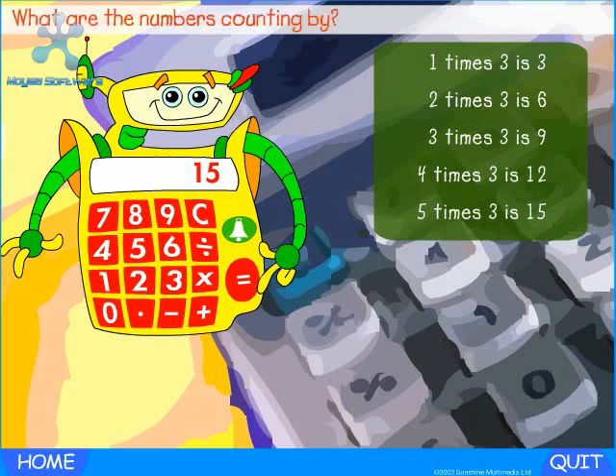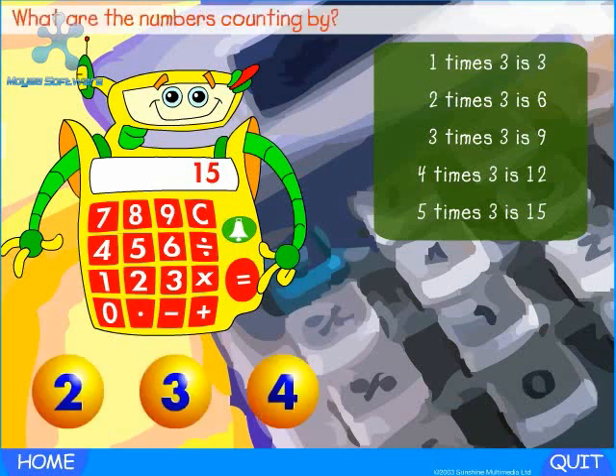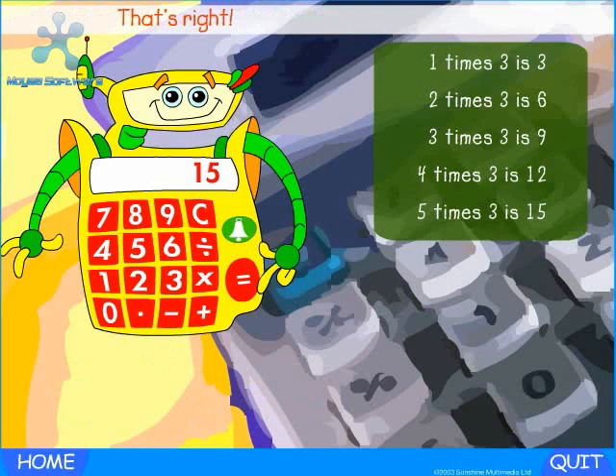Five times three is fifteen. Fantastic! What are the numbers counting by? That's right — the numbers are counting by threes. Three, six, nine, twelve, fifteen.